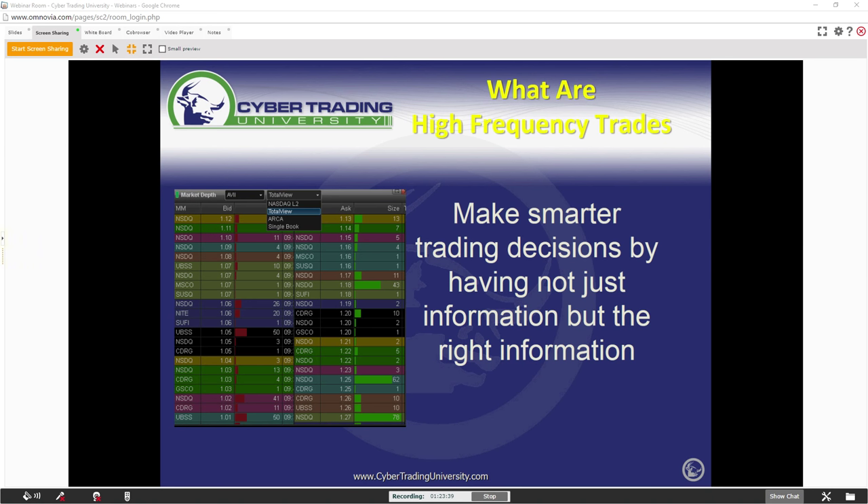Does everyone know what high-frequency trades are? High-frequency trades are big block orders — this is where you get the algorithms, computer trading. This is where 70% of the volume is. Think about this: what would it be worth to you if I told you we could monitor 70% of the volume of a stock? What would it be worth to you if you could see where 70% of the volume of a stock you're in is going?